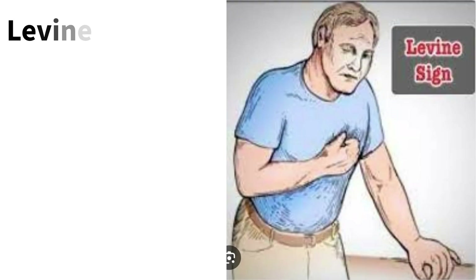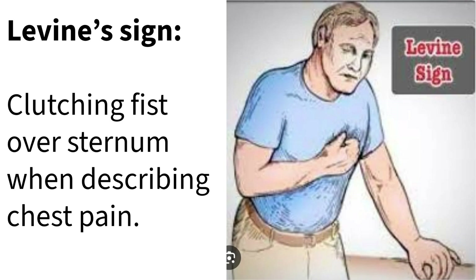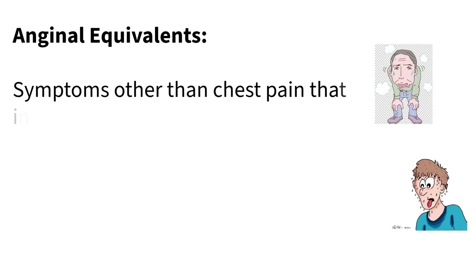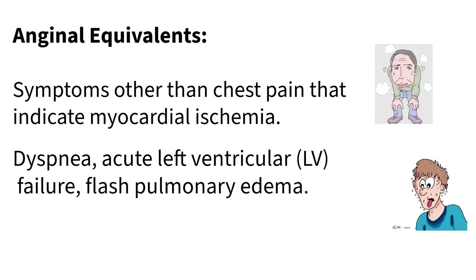Sometimes people instinctively make a fist and hold it over their chest when describing the pain — that's a classic sign called the Levine sign. Also, sometimes the heart's oxygen shortage doesn't cause pain at all; it might show up as sudden shortness of breath or signs of heart failure, like fluid backing up into the lungs. We call those anginal equivalents — not pain, but still a sign of the same underlying problem.